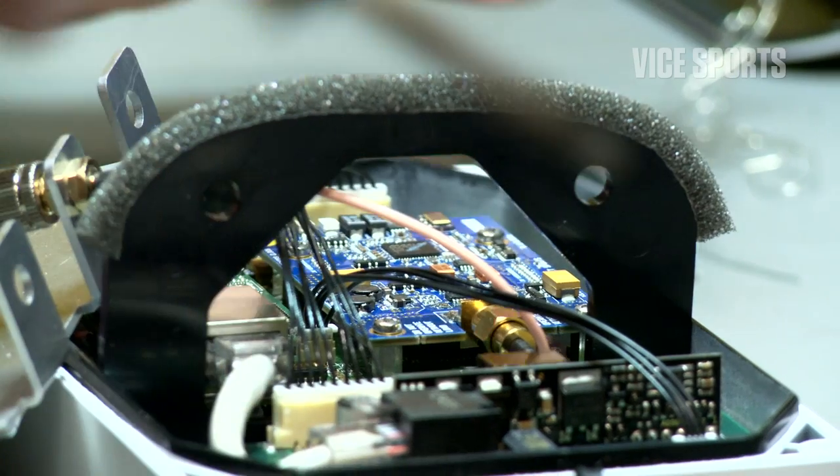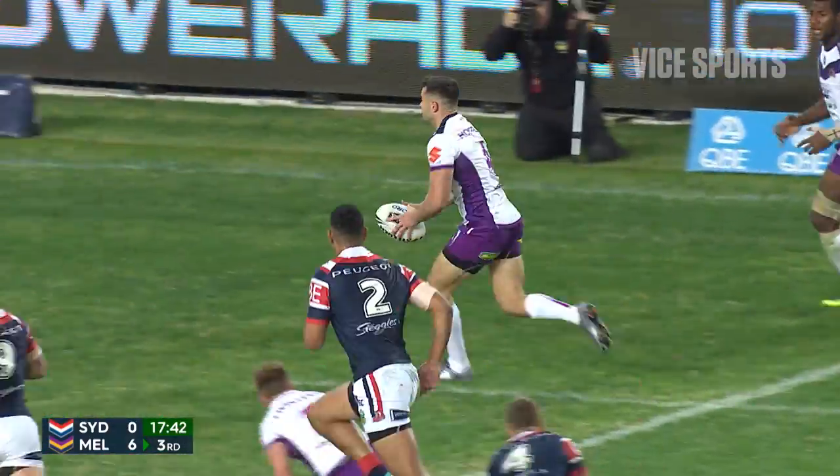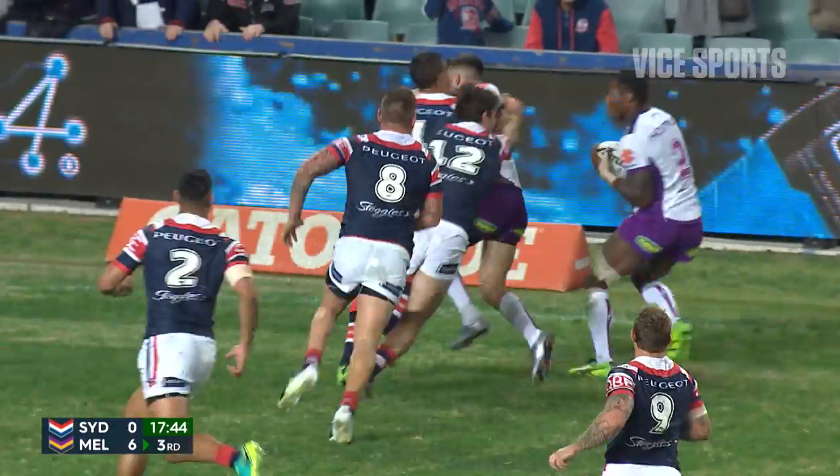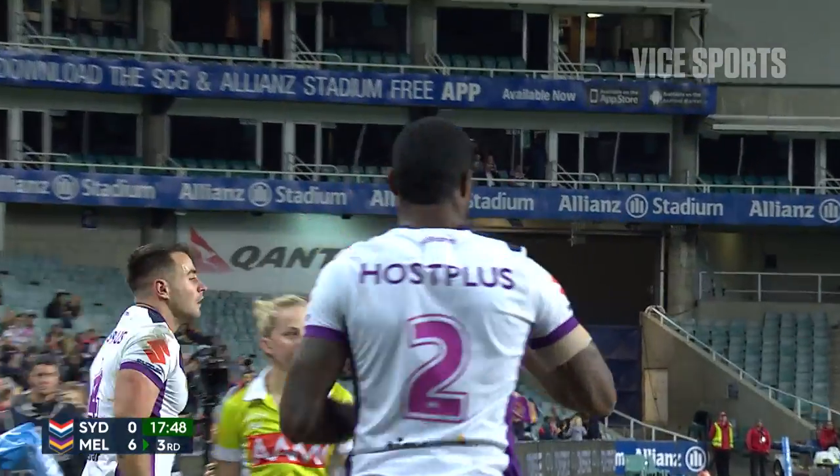The most exciting new development for Catapult is ClearSky, which allows us to track indoors and get accurate positional data within stadiums. The integration of game stats with GPS and video I think will be very useful. I can't see the game getting any slower — I see players getting faster and the game getting faster. GPS technology is at the forefront of that as well; it's what's really driving it.